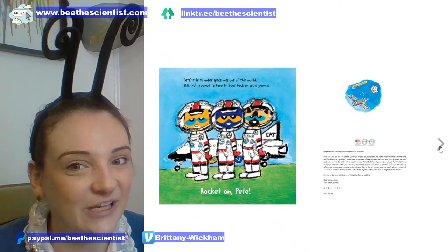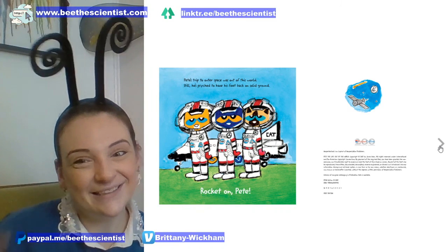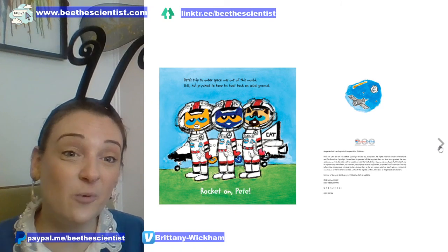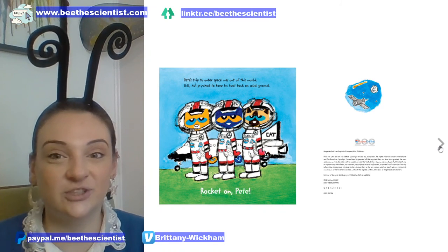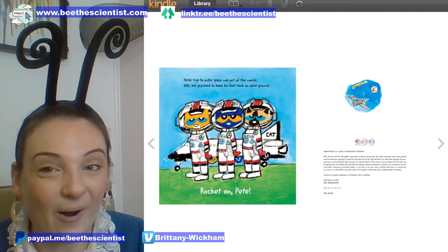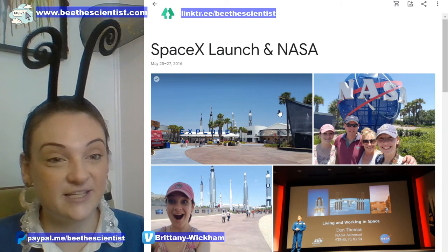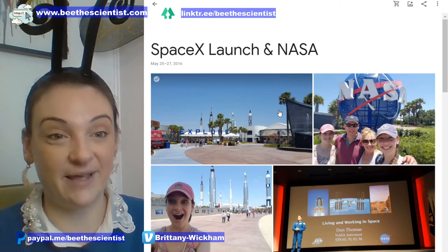Wow, what a special book! As a reminder, if you're tuning in on Instagram and want to see all the pictures, you can head to Facebook after this. Now I want to show you some pictures I took when I went to the Kennedy Space Center in Florida and tried to see a SpaceX launch.